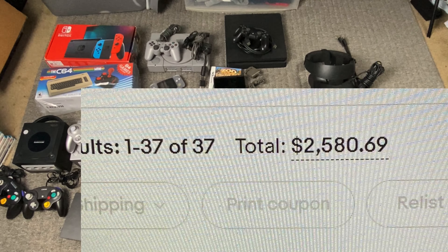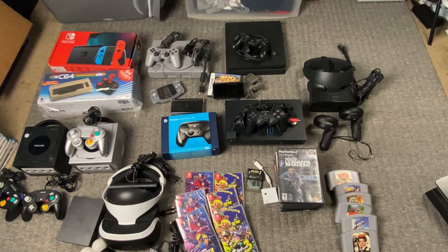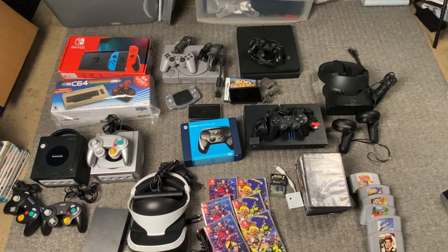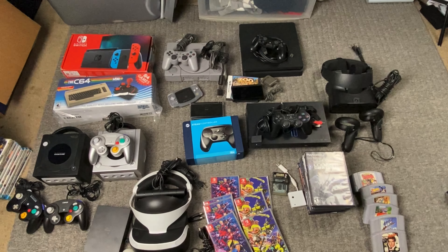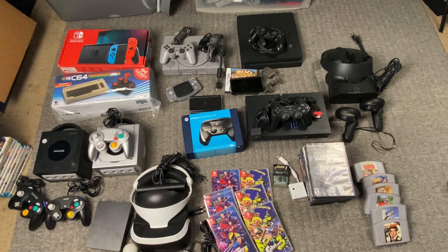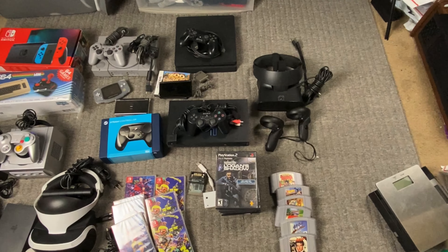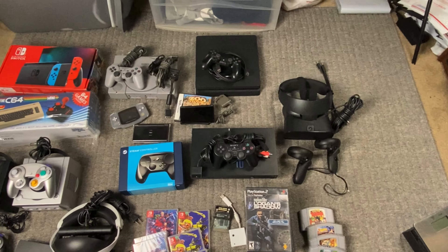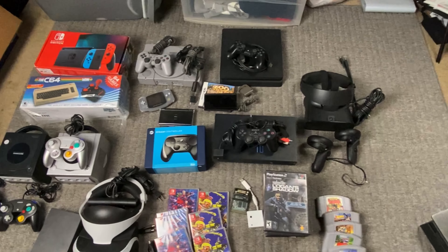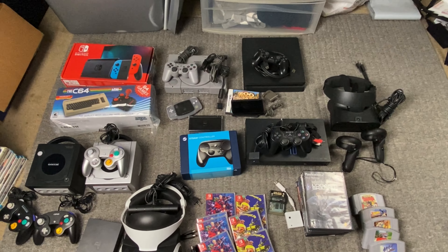$2,500 this weekend that I did in sales. And I always get asked about profit — I always cut that $2,500 in half, and that's my profit after shipping and after fees. I did over $4,000 this week in sales, so cut that in half and that's about $2,000 profit in my pocket after everything. I'm just going to go through everything and pop up the sold comps on the screen.